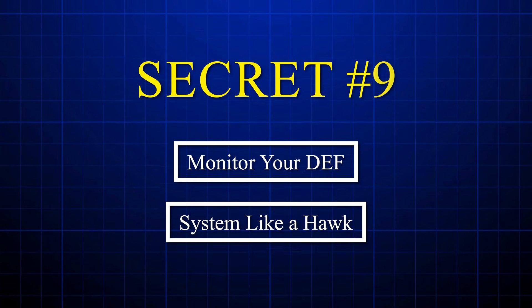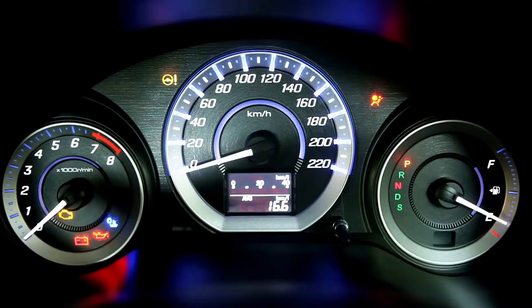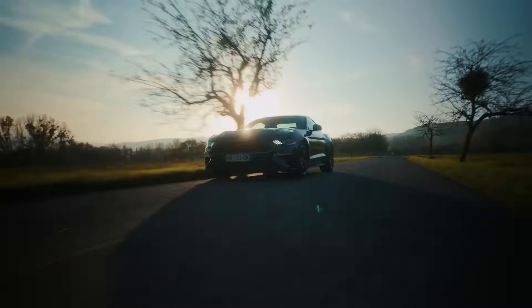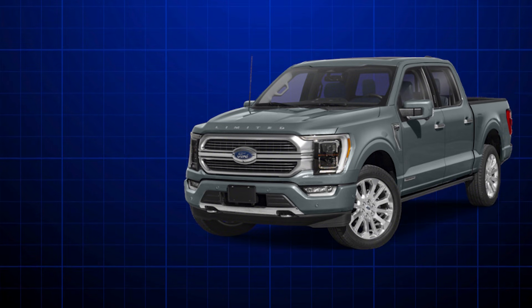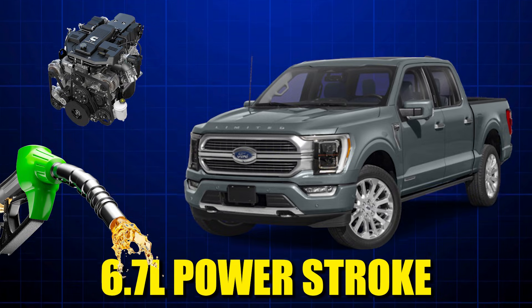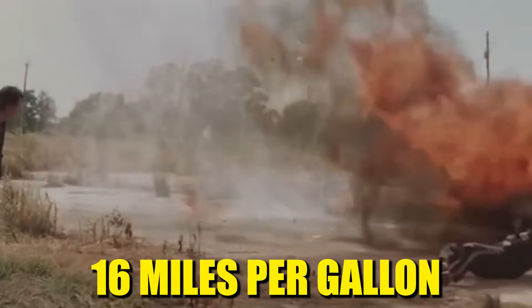Secret number nine: monitor your DEF system like a hawk. You're cruising down the highway when suddenly your truck feels sluggish and the fuel gauge drops faster than your mood. This exact scenario hit a 2021 Ford F-250 owner in Arizona who couldn't figure out why his 6.7 liter Power Stroke went from sipping 19 miles per gallon to guzzling at 16 miles per gallon overnight. The culprit? Contaminated diesel exhaust fluid that clogged his DEF injector, forcing the ECU into panic mode.